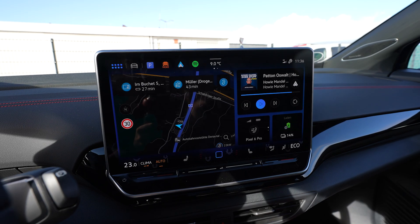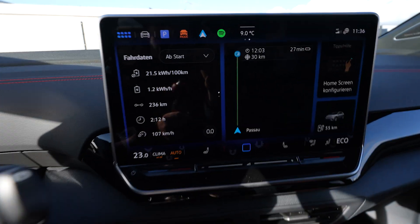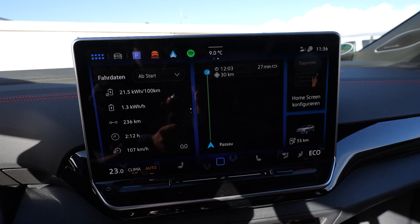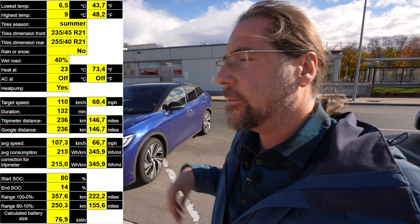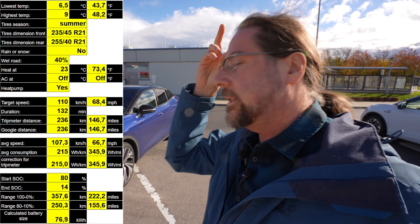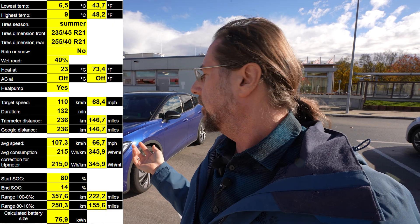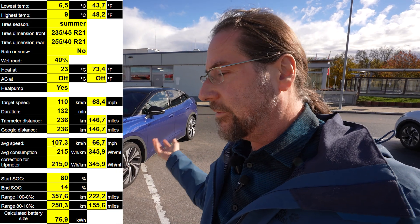I arrived with 14%. That's my average consumption — 236 kilometers, which is spot on. Average speed 107. I calculated the range and I get 357 kilometers. Now it's nice and warm and sunny, around 10 degrees and not raining. It's not an amazing range result, but in the morning it was very cold, rainy, and wet — and these are gigantic tires, so the heat pump still had to work a lot for about half the drive. If you want to compare range results, there's a link in the description to a Google Sheet with all my range tests.